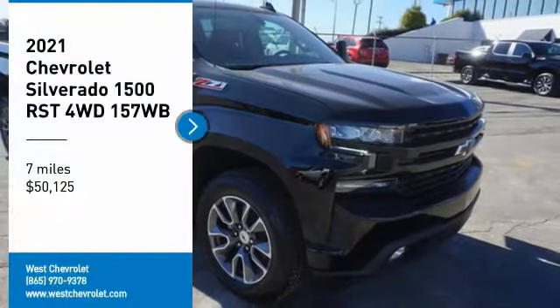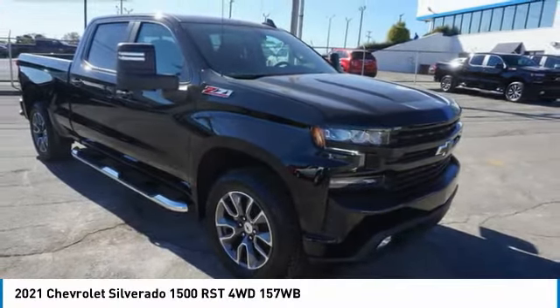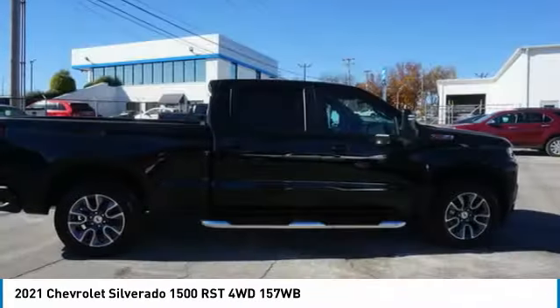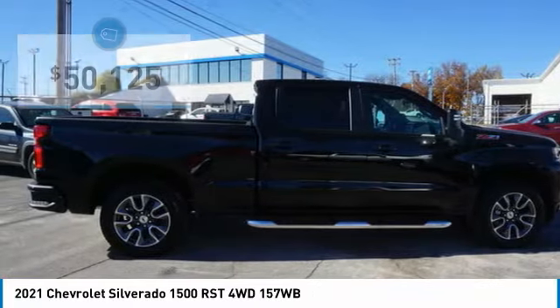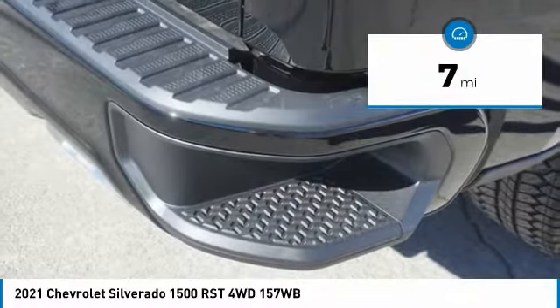We are pleased to show you the 2021 Silverado 1500. The Chevy Silverado 1500 has the lowest cost of ownership of any full-size pickup and is priced below $55,000. This vehicle has less than 100 miles.